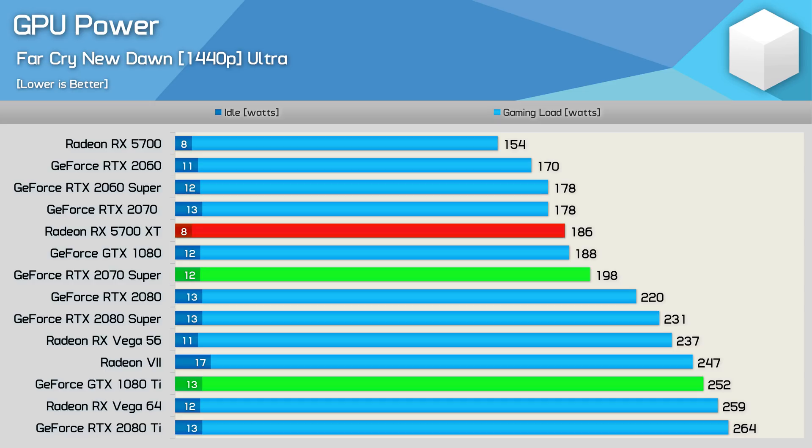Some viewers often ask about power and thermal information in these big head-to-head benchmarks. The reason I don't include thermal data is that it can vary quite significantly from one model to the next. When it comes to power consumption, the GTX 1080 Ti GPU consumes around 27% more power than the 2070 Super GPU and around 35% more than the 5700 XT GPU.